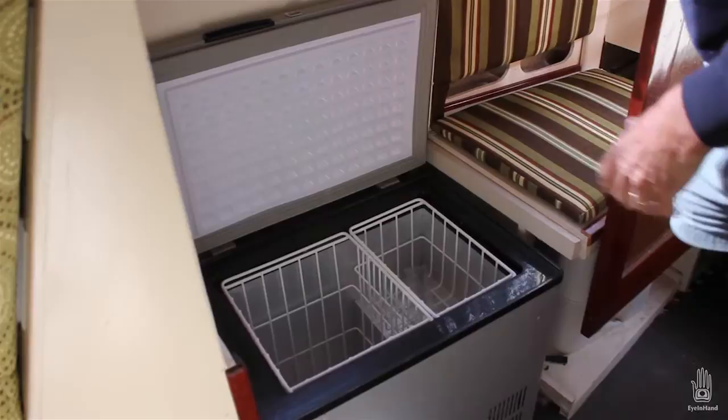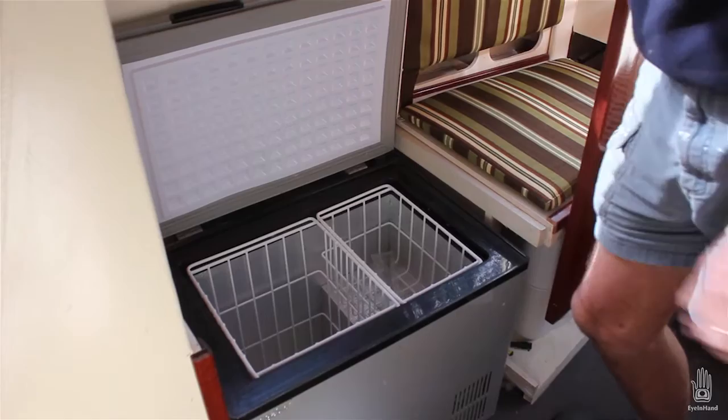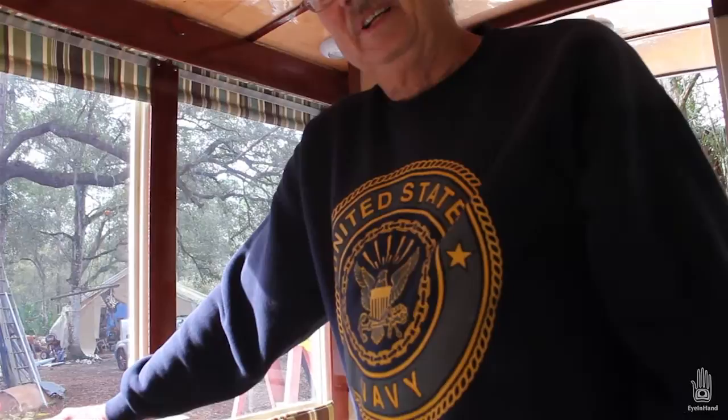It's a refrigerator-freezer — costs $500 but has a real compressor in it. An electronic system lets it go anywhere from 50 degrees down to minus 8 degrees. The first person to plug it in, it'll go from 70 degrees to minus 8 in half an hour — then it shuts off. The amazing part is it runs on AC or DC. On AC it only uses 0.75 amps; on DC it only uses 4 amps. So I'm just going to run it on DC.